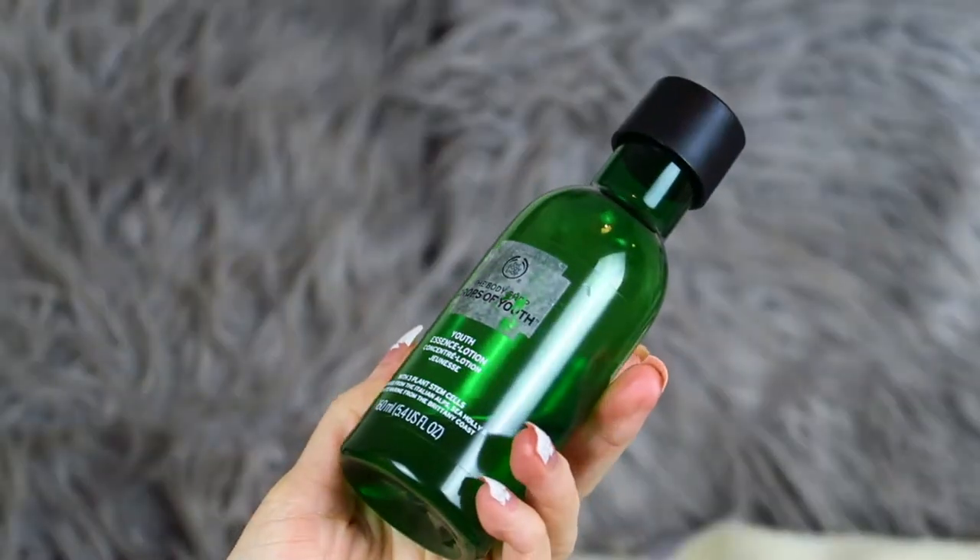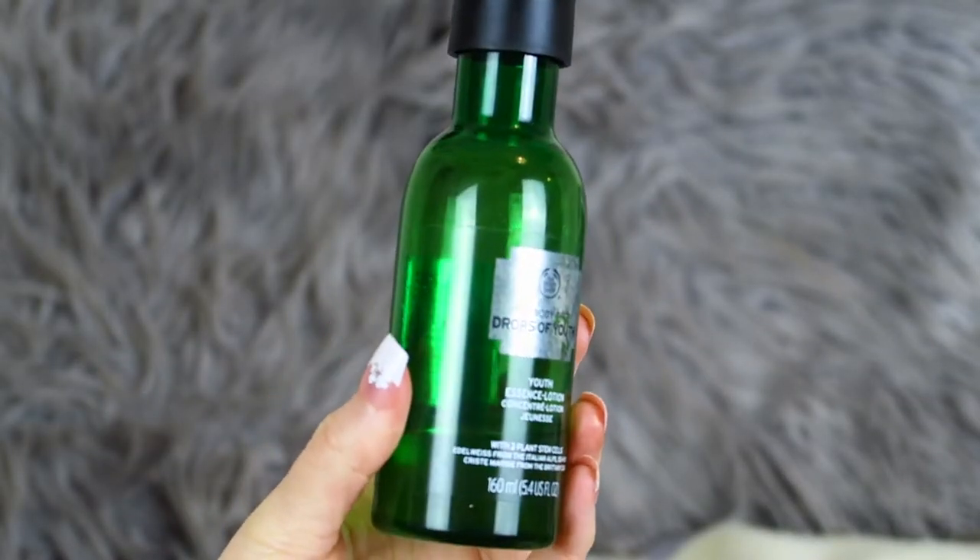The final skincare favourite is the Drops of Youth Essence Lotion. This is part of their Drops of Youth range, aimed at ageing skin — you should probably start using it in your mid to late 20s. I got it for free when I was doing the Body Shop and it's so hydrating. You put it on your skin and it feels really wet in a hydrating way, takes a few seconds to sink in, but when it does it feels like a nice smooth layer over your skin. I used it morning and night and would highly recommend it, especially before bedtime.